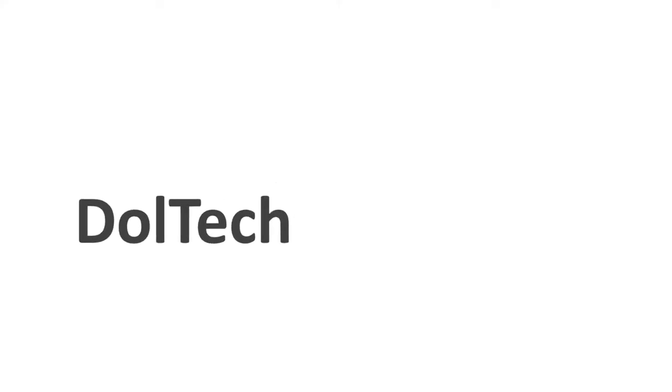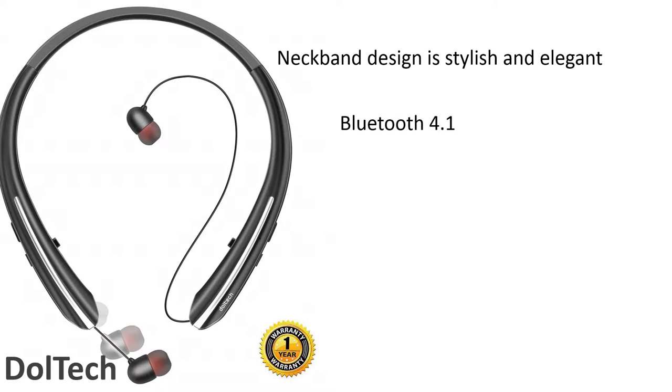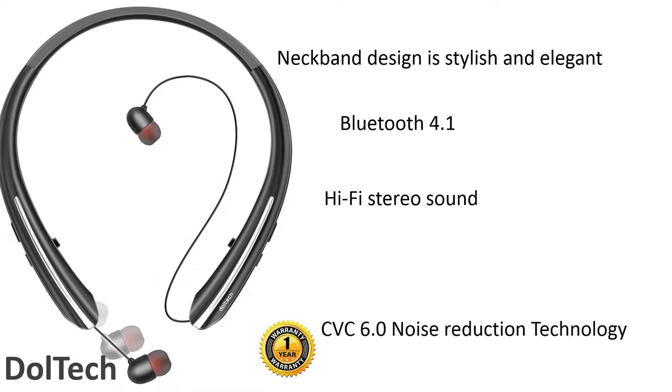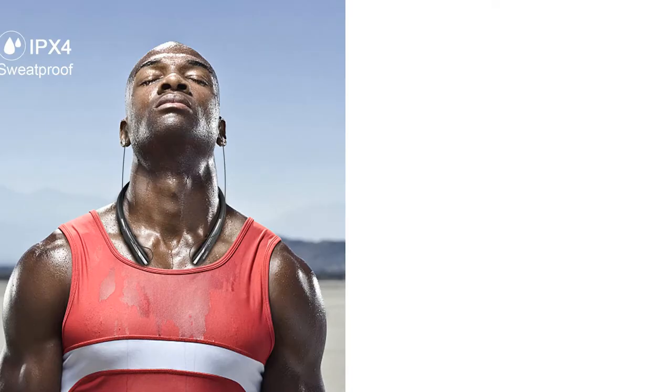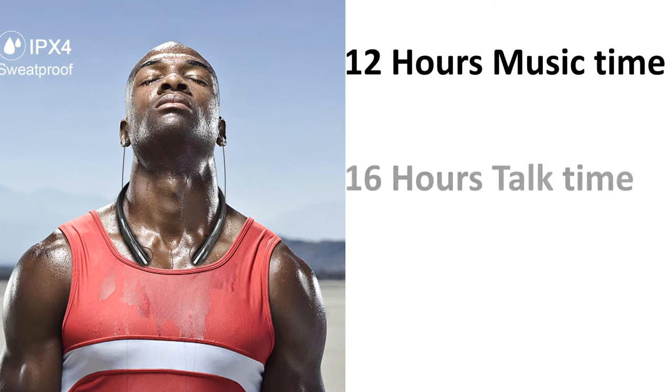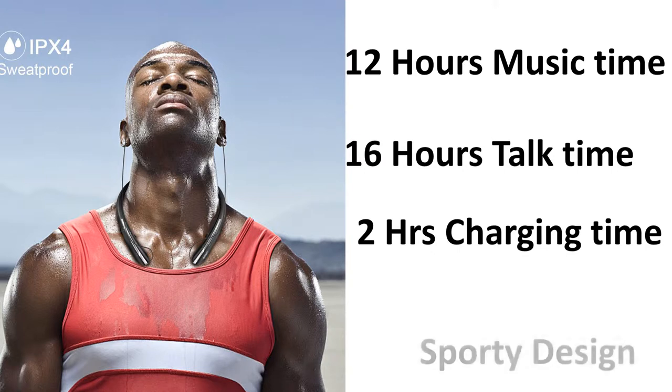Number 9: Dall-Tech. Dall-Tech neckband design is stylish and elegant, with Bluetooth 4.1 technology, hi-fi stereo sound with CVC 6.0 noise reduction technology. Wet-proof in-ear wireless headphones. 12 hours of music time or 16 hours talk time. Takes 2 hours of full charging time. A sporty design.